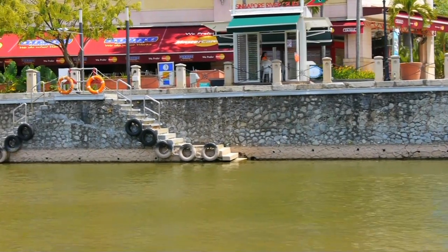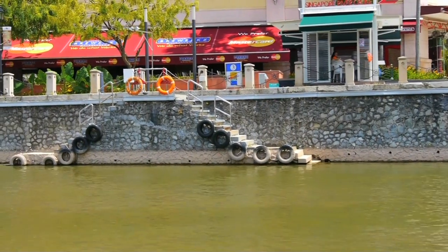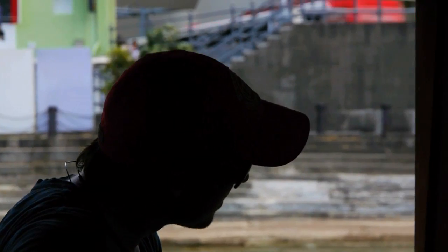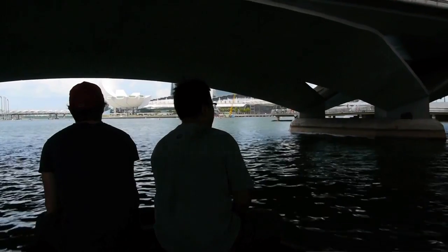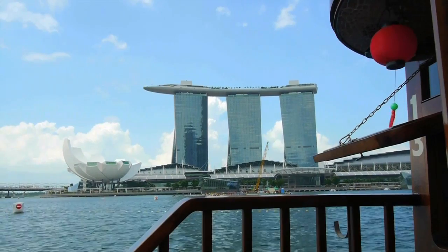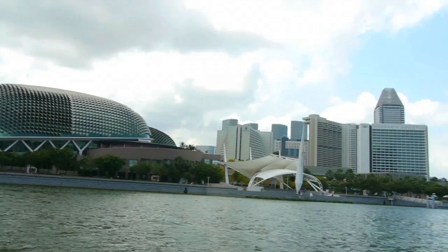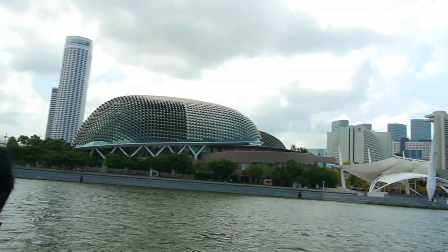There are several departure points along the river — we hopped on at Clark Quay. As you pass under bridges that span the river, the boat will then go past Raffles landing site and the Marina Bay area, where you can spot the iconic durian fruit structure, the Esplanade, one of Singapore's biggest performing art spaces.